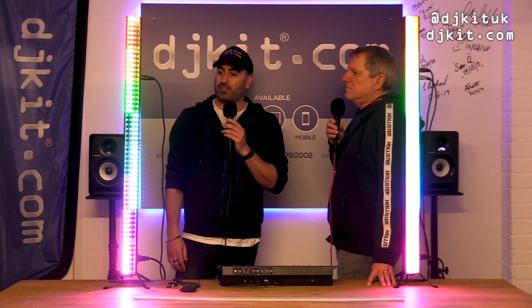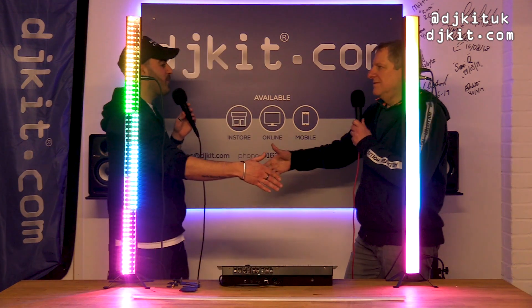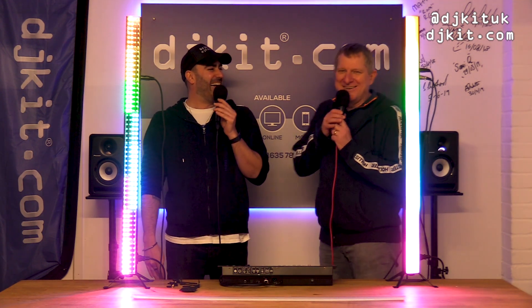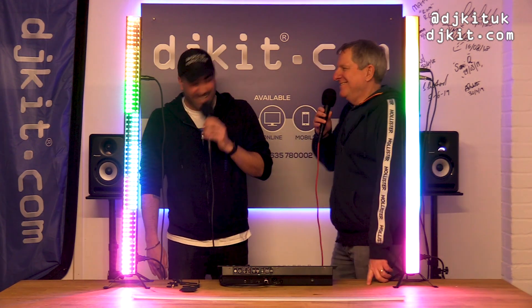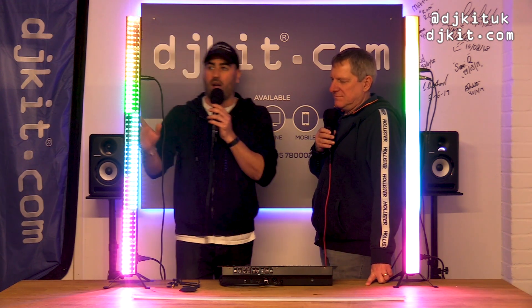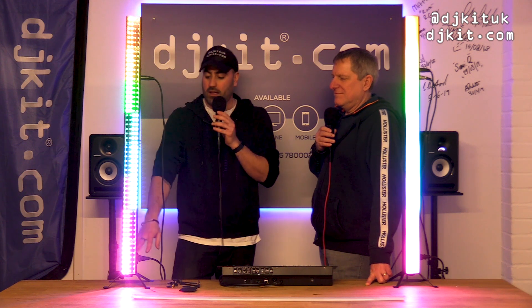That's basically the Spectra Picks Baton from Equinox in a nutshell — a fabulous bit of kit. Thanks very much Pete, first time in the Rat Cave! These are available now from DJ Kit. The legs don't come with the actual baton itself, so if you want it standing up make sure you order the little stand feet as well. Thanks very much for watching — catch you next time!